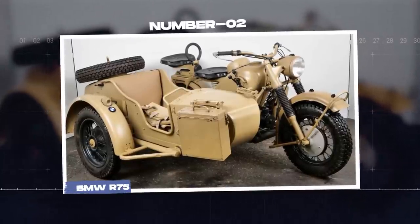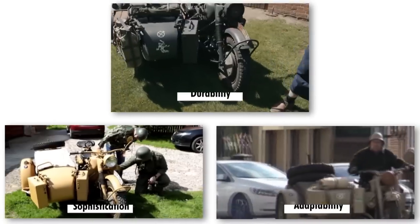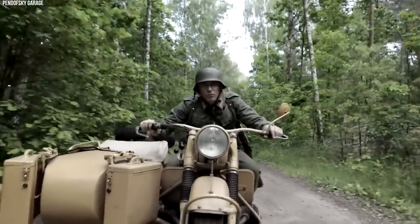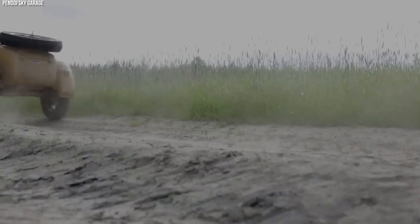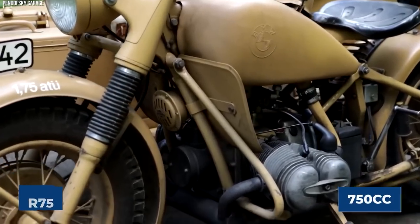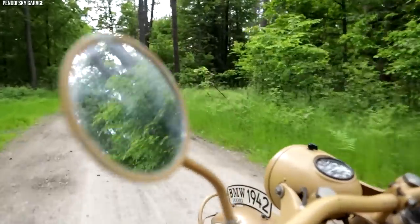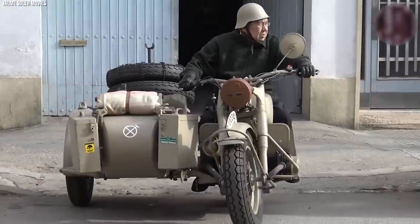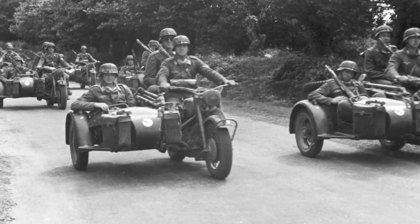The BMW R75, a German motorcycle made during World War II, is remembered for its durability, design sophistication, and adaptability. Its inception was driven by a German military request for a robust vehicle capable of navigating through the rough, muddy, and snowy terrain often encountered on the eastern front. The R75 sported a 750cc horizontally opposed twin engine, better known as a boxer engine. This engine design enhanced the bike's balance and lowered its center of gravity, providing better handling. Its output of 26 horsepower allowed the motorcycle, even when fully loaded, to traverse challenging terrains with relative ease.